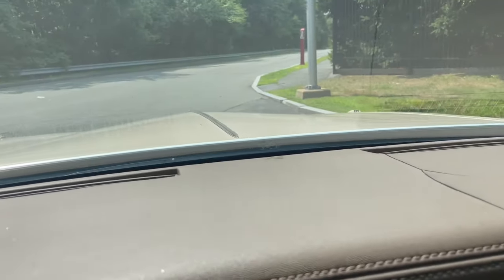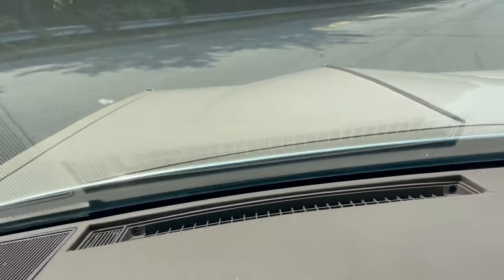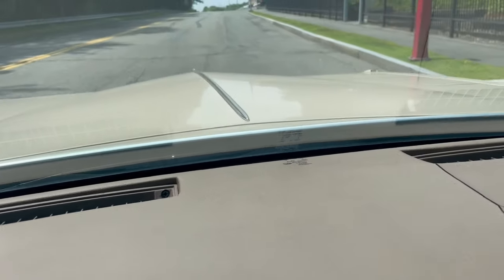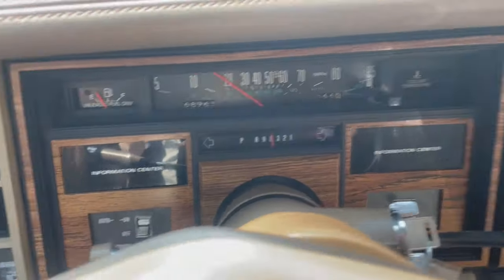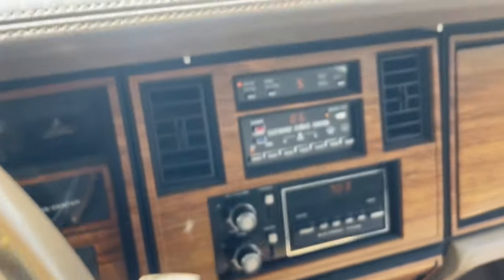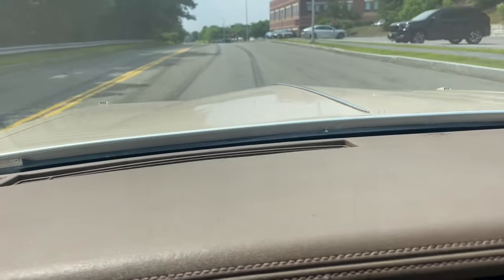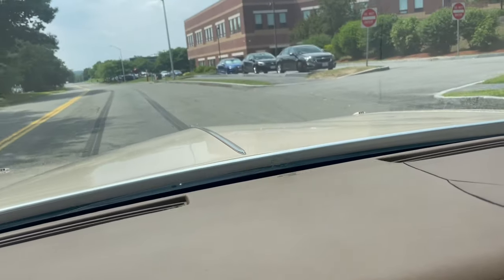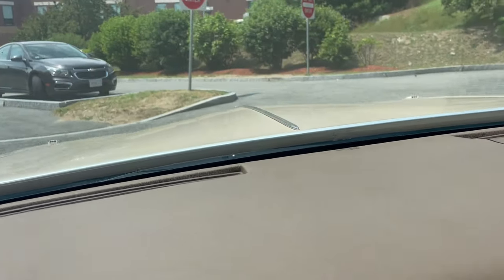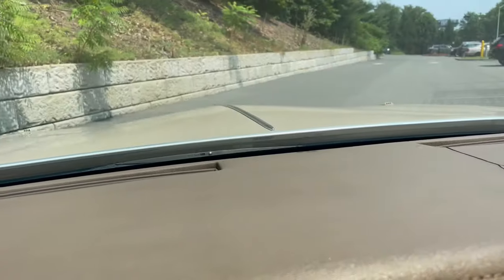Hey everyone, George from Elite Motor Cars. Can you guess what I'm driving today? I'll give you a little hint — if you're an 80s Cadillac person, you know what this is. There it is, that's all you need. This is a super cool car that just came off the truck a couple days ago.